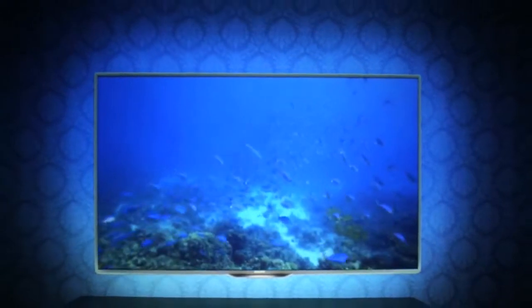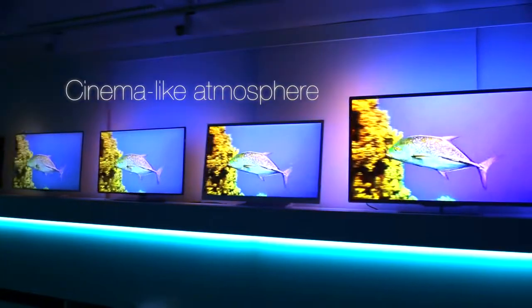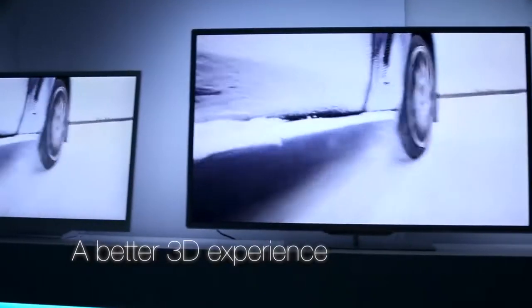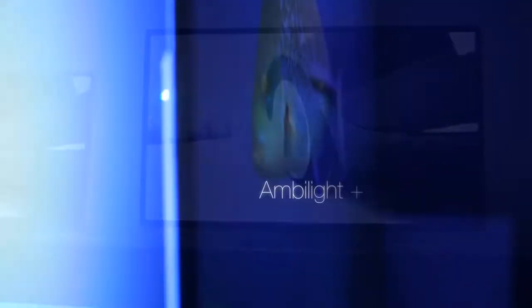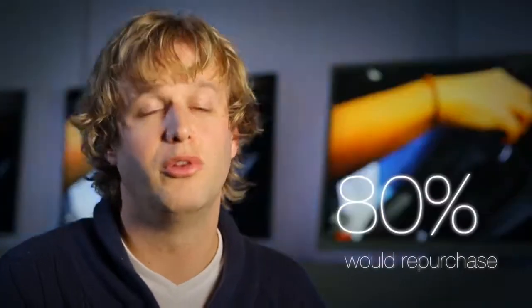When people are buying a Philips television, they're not only buying a TV that's built on a long heritage of TV innovations, but we also offer them something truly unique, and that's Ambilight. 80% of our current Ambilight users would repurchase an Ambilight TV just because of it.